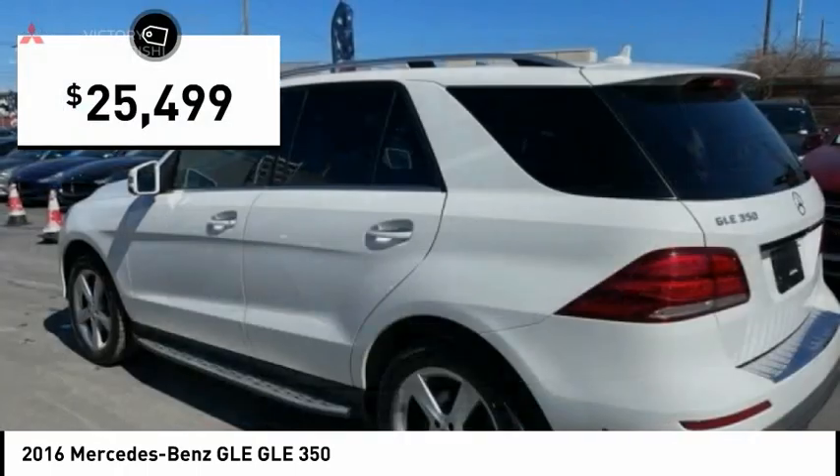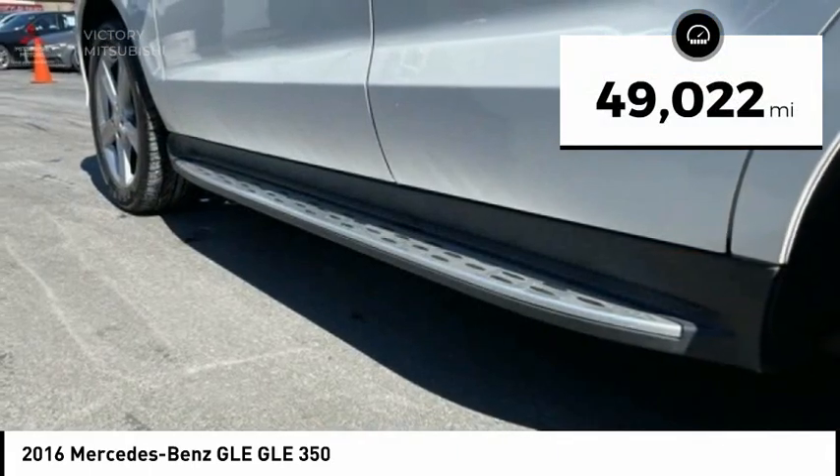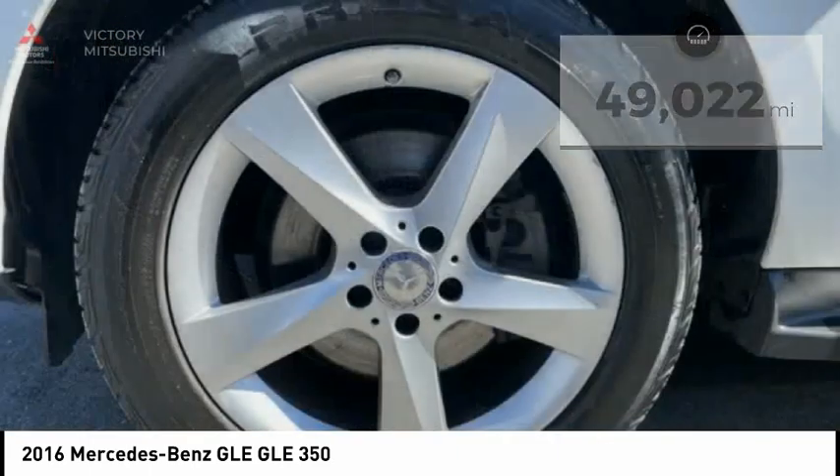It is priced below $30,000. This vehicle has less than 50,000 miles. Here are some of this vehicle's great options.